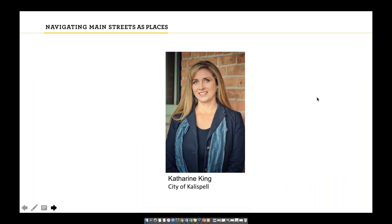Thank you to Lindsay and the National Main Street Center for including Kalispell today. I am Catherine King and I've been working with the city on what became the Core and Rail Redevelopment Project for nearly 10 years. Kalispell is located in the northwest corner of Montana near Glacier National Park — a city of 25,000 people in a county of 100,000, though geographically the county is larger than Connecticut. We see about 3 million out-of-area visitors each year, and US Highway 93 runs north-south through town, intersecting with US Highway 2 at the center.